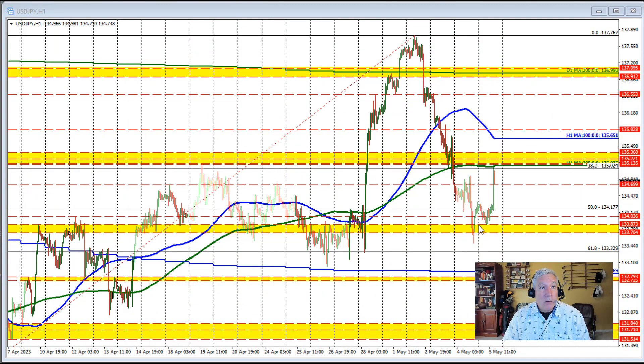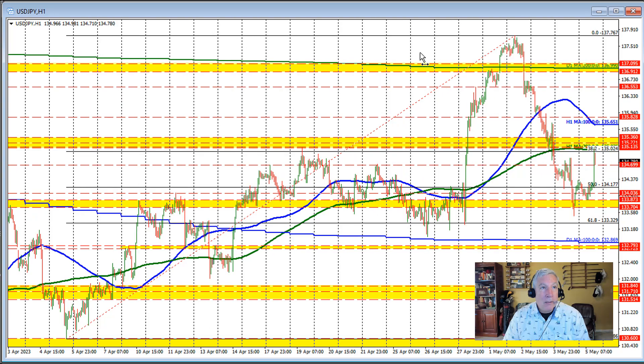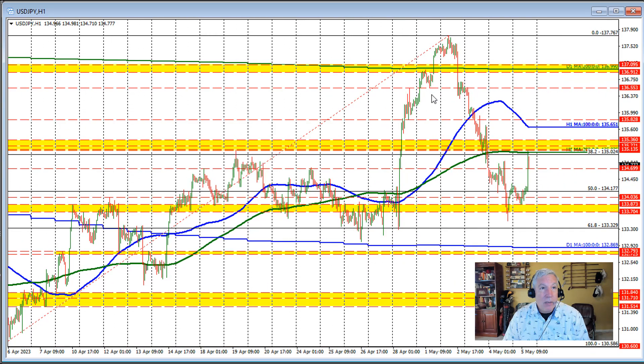Looking at the hourly chart to start things off, the price action after the jobs report took the price from near the 50% retracement — that's of the move up from the April low to the May high. The range since the beginning of April: that 50% came in at 134.177. That's where the market was centered around before the jobs report.